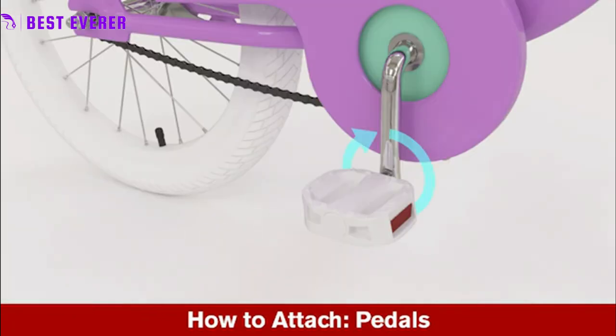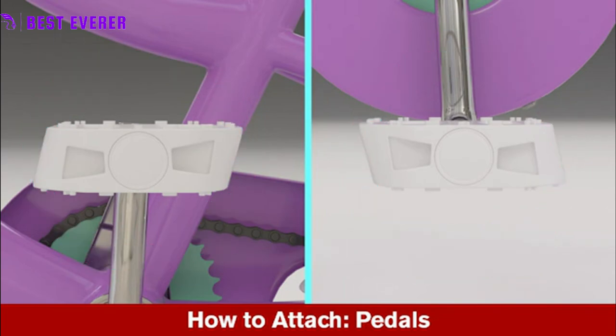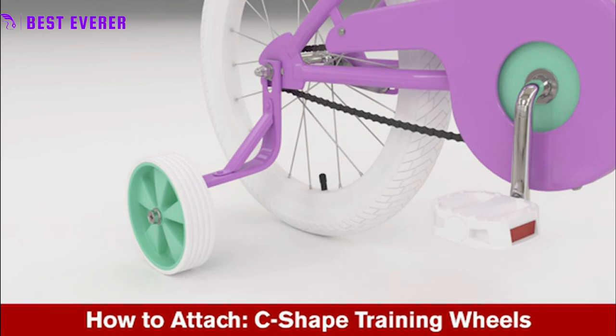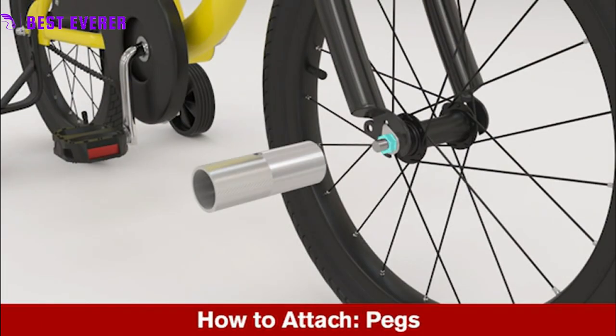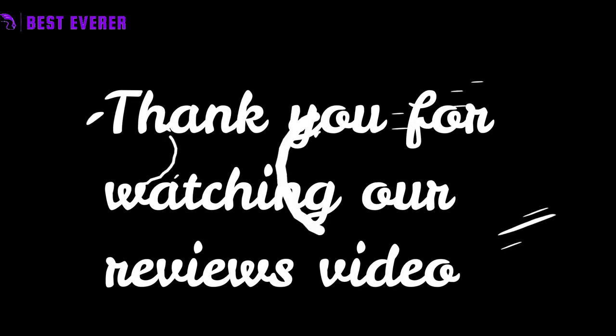The adjustable saddle, seat post, and slack seat tube angle make for easy, tool-free adjustments to allow the Schwinn Elm Girls bike to grow with your child and prepare them for a full-sized bicycle. Kids-specific Q-Factor technology includes narrower pedal positions that match the width of a child's hips, allowing for easier pedaling and handling. Thank you for watching our reviews video.